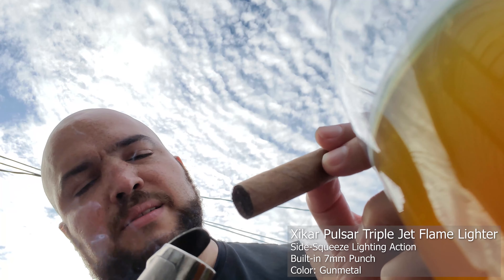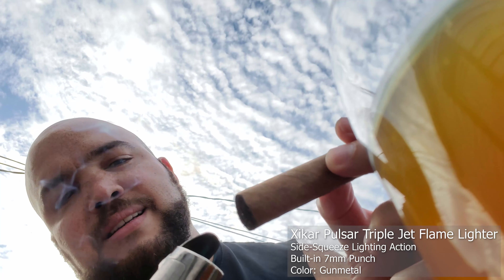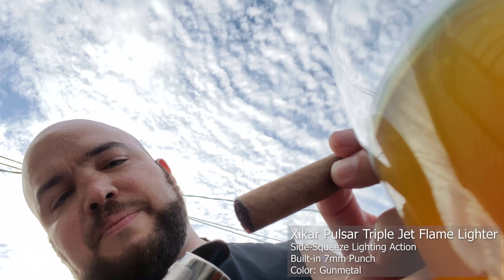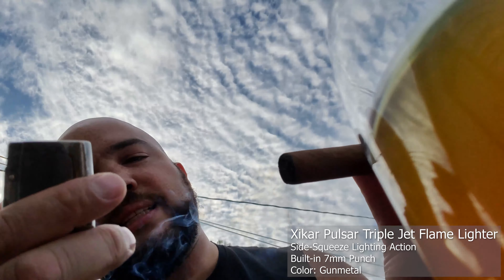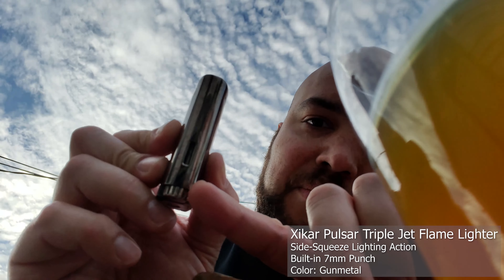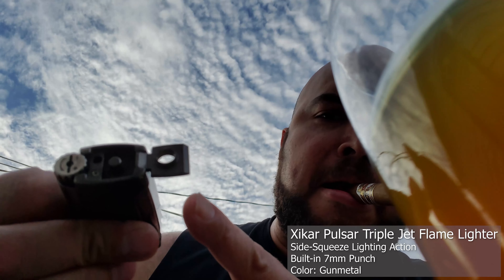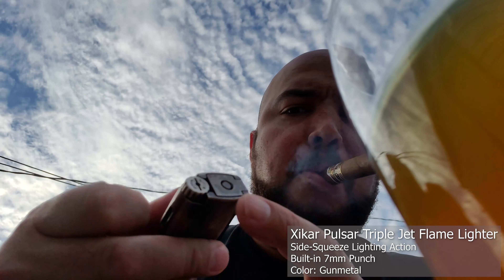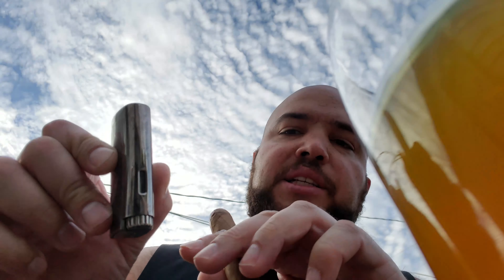Got my Zicar triple torch — I believe this is the Ellipse 3. It's a pretty amazing lighter; I haven't had any problems with the seals. It's got a little gauge to read the butane levels, a built-in punch cutter, and a really nice adjustment knob to control your flow of butane. It's a brilliant lighter.